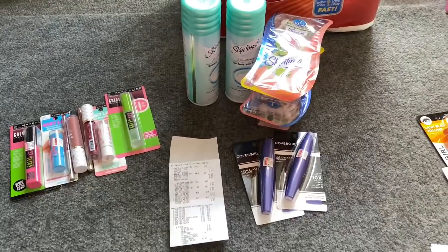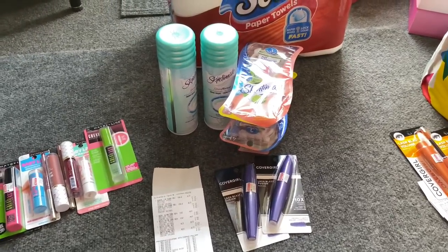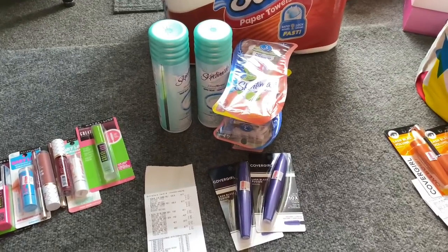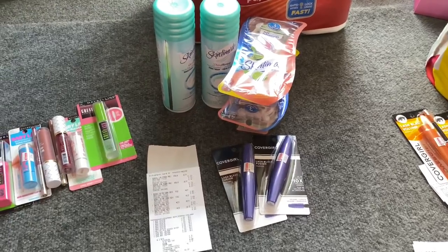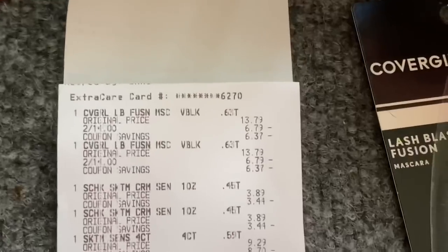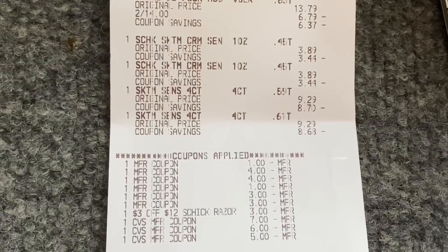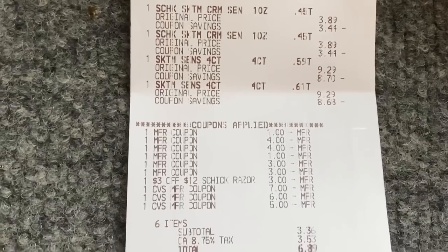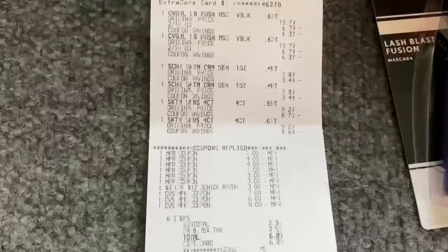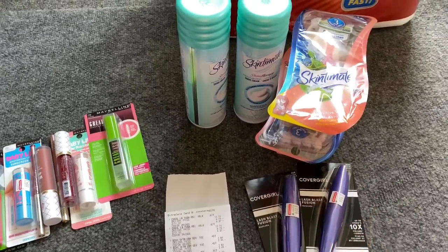Transaction two was on the Skintimate razor — spend $25, get a $10 Extra Care Buck. I purchased two shaving creams, used two $1 off one coupons, plus two razors at $9.29 each with two $4 off one coupons. I also added the CoverGirl deal — on sale two for $14, buy two get a $7 Extra Care Buck. I had a $3 off $12 shaving CRT. I rolled $18 in Extra Care Bucks, my subtotal was only $3.36 — completely free with the gift card. I got back $10 for Skintimate and $7 for CoverGirl.